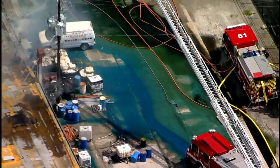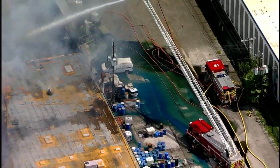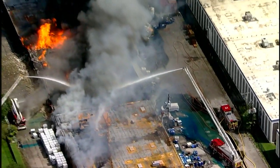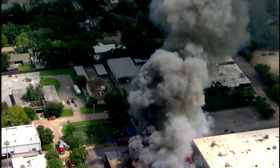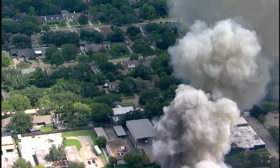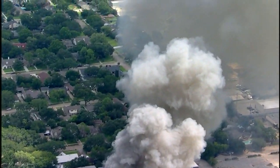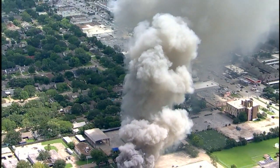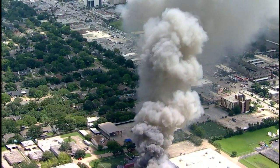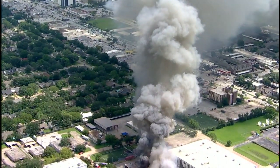Houston hazmat has been called to the scene here. Another concern is the smoke coming off of this fire because it is just to the south of a neighborhood. You can see the neighborhood in our picture right there and the smoke going across it. We don't know if the smoke is producing any kind of toxic fumes that are hazardous to breathe, but we're going to continue to monitor that.